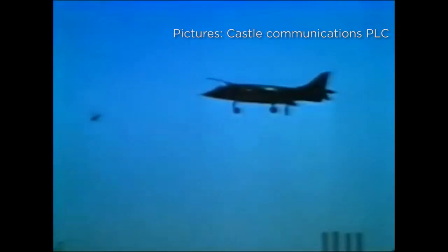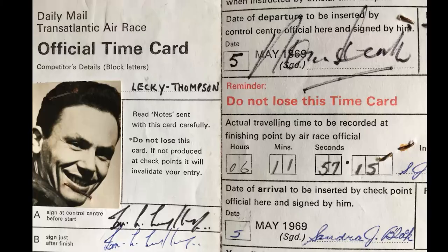The Harrier was going to take part in that because they wanted to show it could traverse huge distances and just be ready to go into combat immediately. The pilot took off just after 7 minutes past 10 and checked in at 6 hours, 11 minutes and 57.15 seconds.